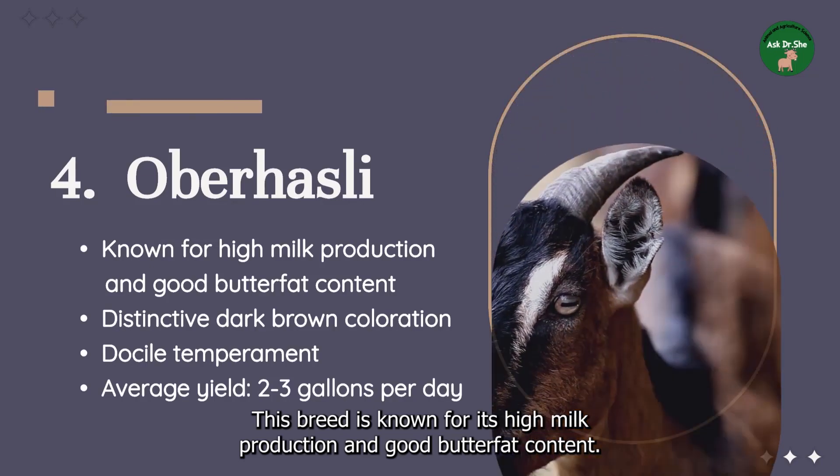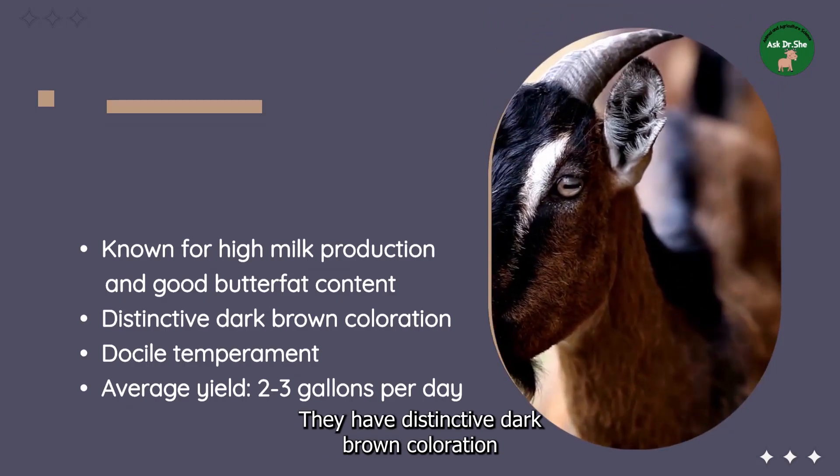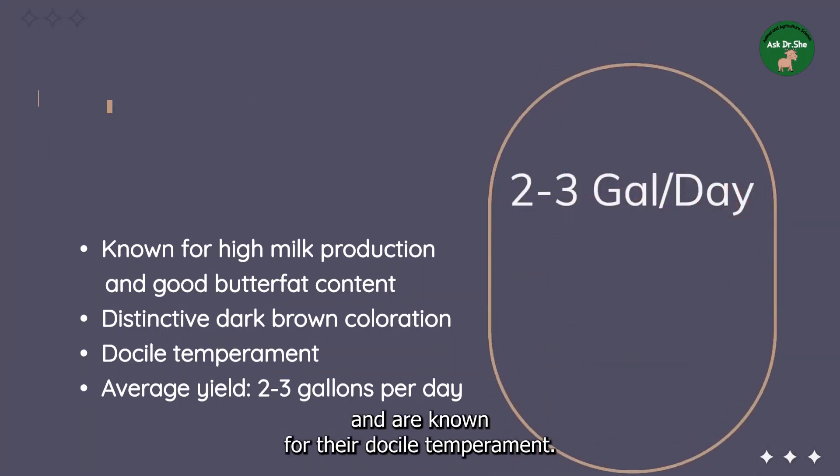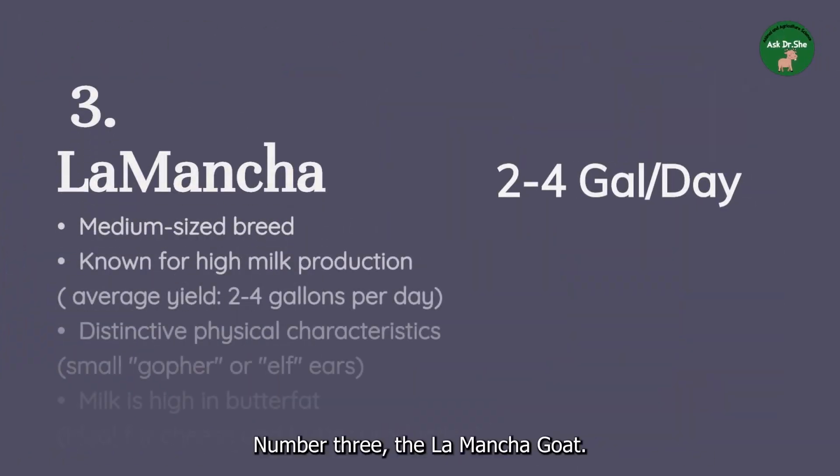Number four: the Oberhasli goat. This breed is known for its high milk production and good butterfat content. They have distinctive dark brown coloration and are known for their docile temperament, with an average yield of two to three gallons per day.